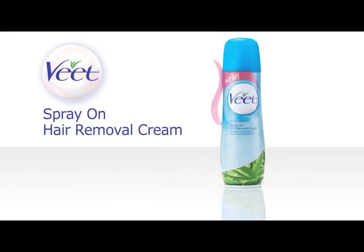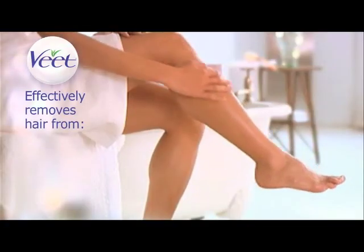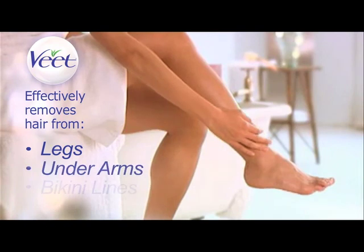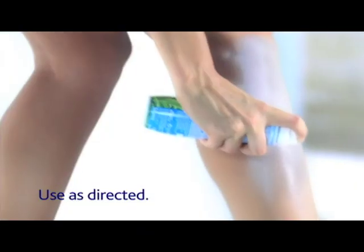Our latest innovative product is VEAT spray on hair removal cream. This fast acting, dermatologist tested cream effectively removes unwanted hair from legs, underarms and bikini lines. With the ergonomically designed no touch spray application,